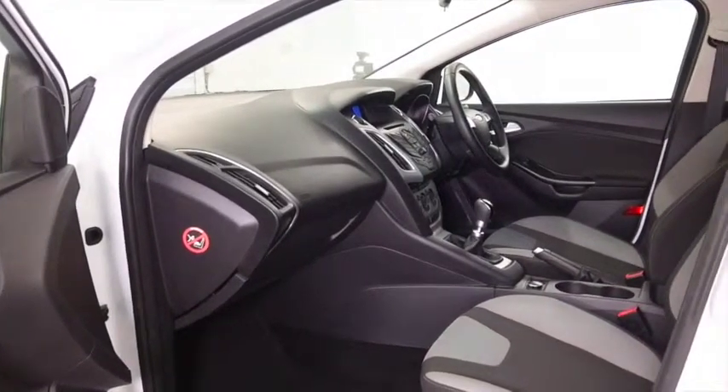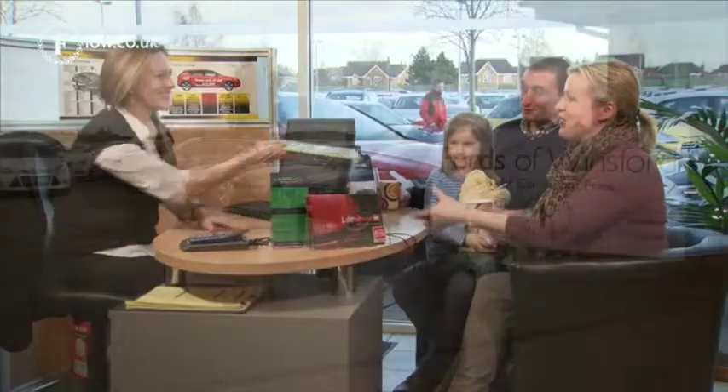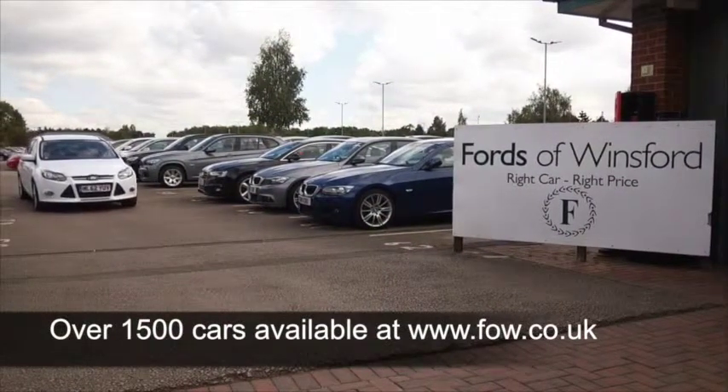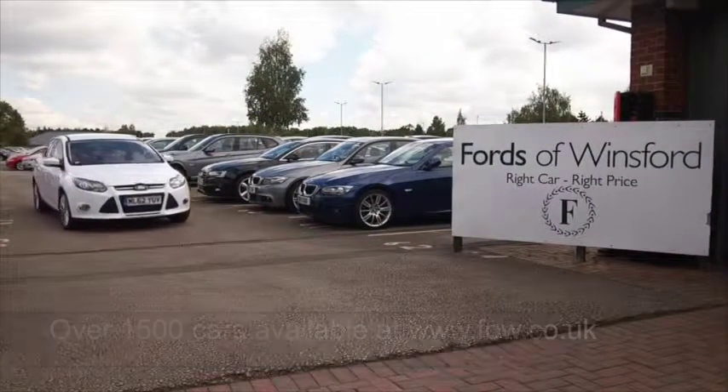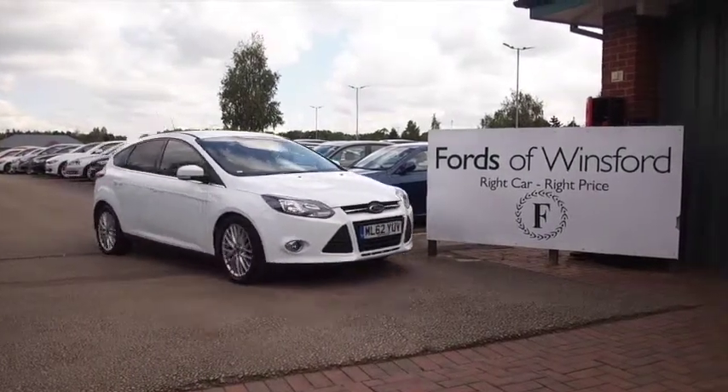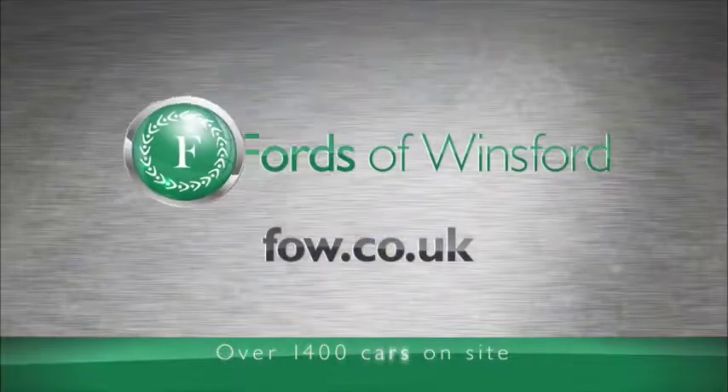Not a bad sized boot as well, so all in all a practical motor that's going to be economical to run. If you fancy a test drive, why not ring and reserve? Bring your licence with you, then you can have a test drive, see what you think, and don't forget we can part exchange and arrange finance with no problem.